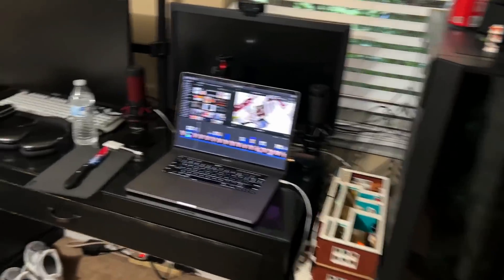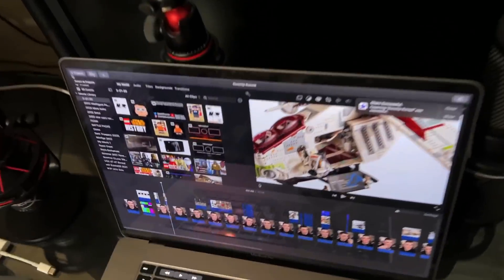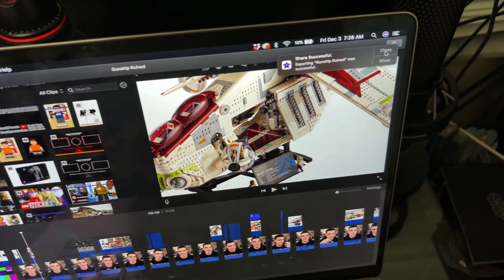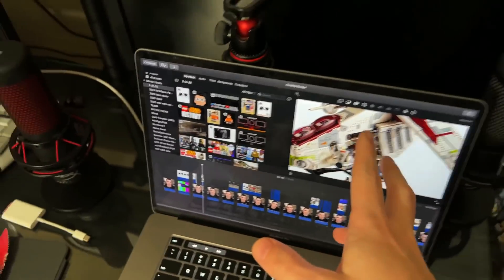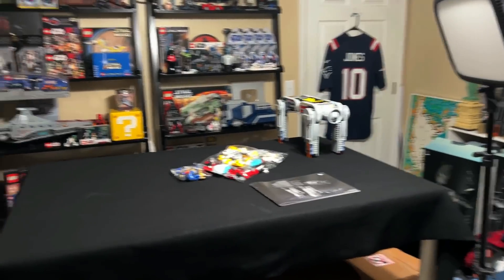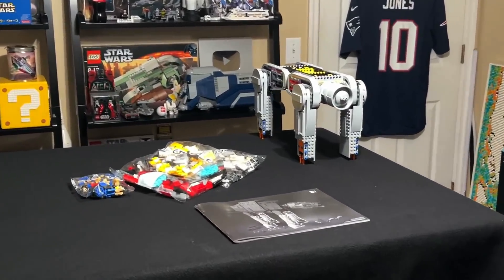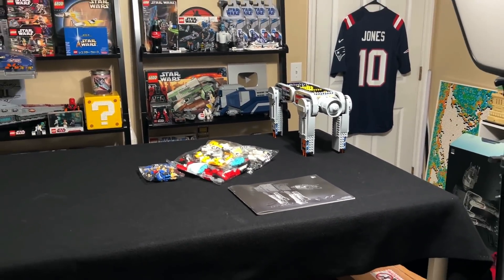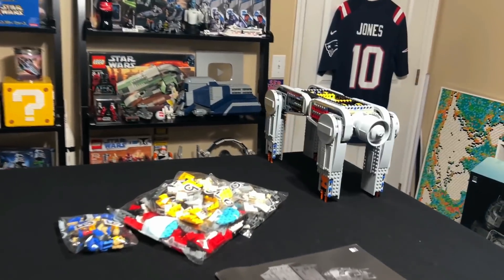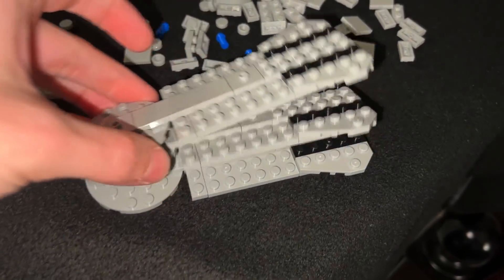It's 7:30 AM and my MacBook should be here today, which I'm super excited for — it's probably part of the reason I'm up so early. I spent the last hour editing this Gunship Conspiracy video, so I'm gonna upload this and then build my AT-AT because I need to get more progress done. I wanted to have that review out today actually, but I haven't had the time.